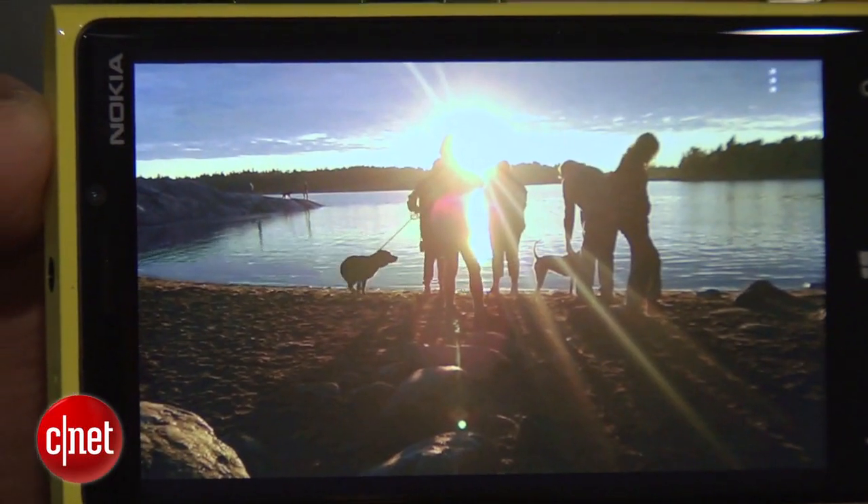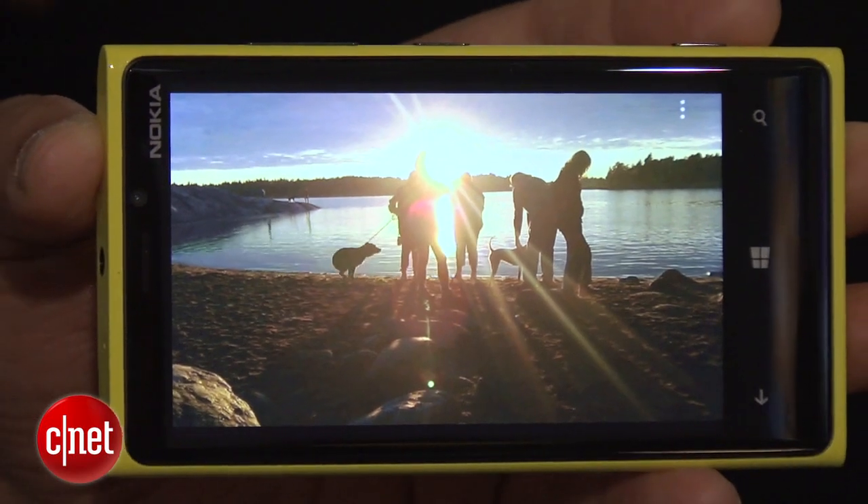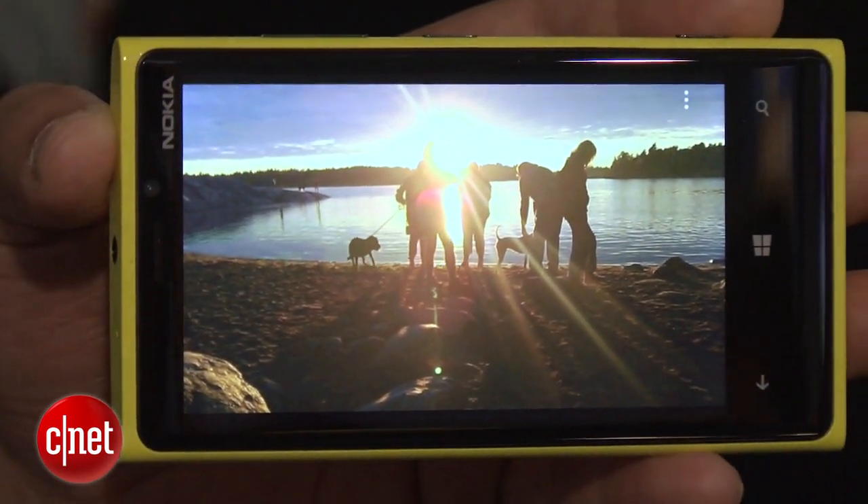One of the coolest capabilities of the new Nokia Lumia 920 is its lens feature, which basically lets you run little apps within the camera application. Right now we're taking a look at the cinemagraph function, where you can actually animate little areas within a photograph. As you can see, this little dog's hair is moving around — you can do the same thing for people and make objects move up and down.